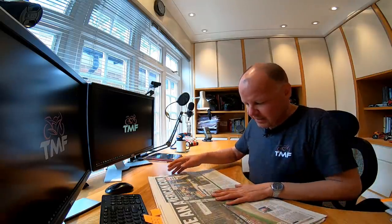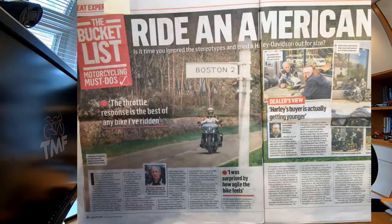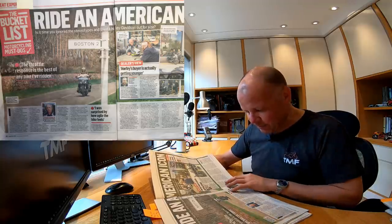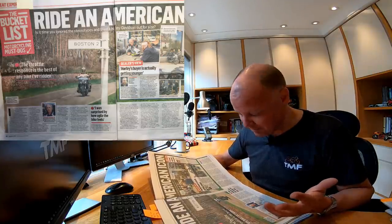Moving on to the final story before the parish notices. This is a regular MCN article called The Bucket List — things you might want to do in your biking career. This one is all about riding a Harley-Davidson. This is something very close to my heart — I've never ridden a Harley-Davidson, I would love to ride one. I need to get friendly with a Harley-Davidson dealer and get somebody to let me have a go. Some bikers look down their nose at Harleys, but I say keep an open mind.